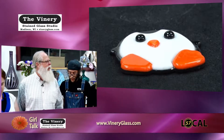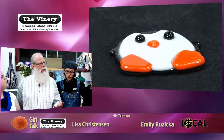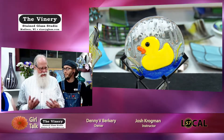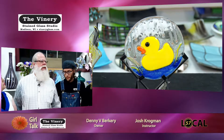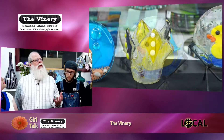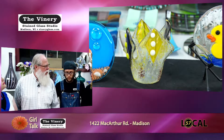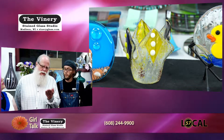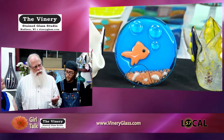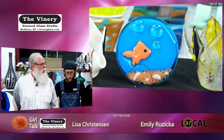Sometimes folks come in, make something, and then magically it goes in the back room and comes out done. To explain the fusing process without getting too technical: projects go in the back, we put them in a kiln, and we fire them up to most times about 1,480 degrees. The glass all melts smooth, then cools down slowly, and then it comes out of the kiln ready for pickup.